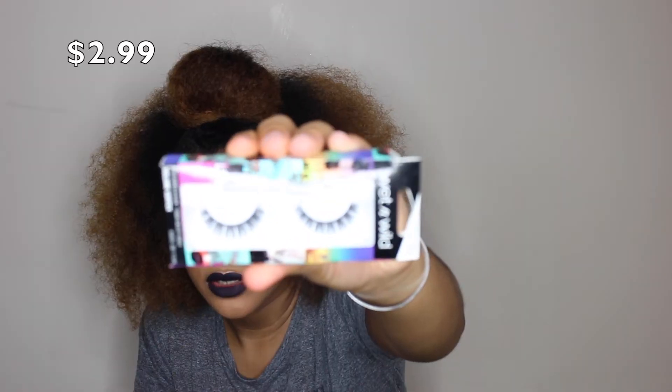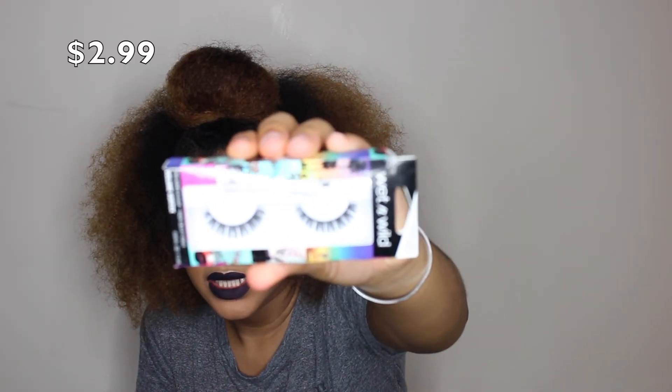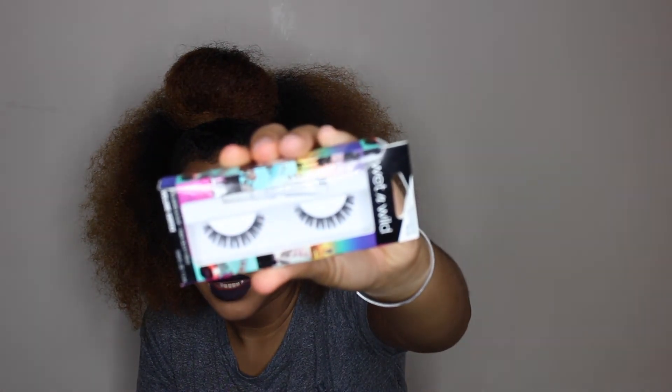Moving on to beauty products — I know I have a lot of eyelashes and don't need to buy anymore, but I love trying out new ones. I wanted some dramatic lashes and got these by Wet & Wild called Volume Vortex. They are so dramatic — I'm going to use these either in an upcoming makeup tutorial or when I go out.